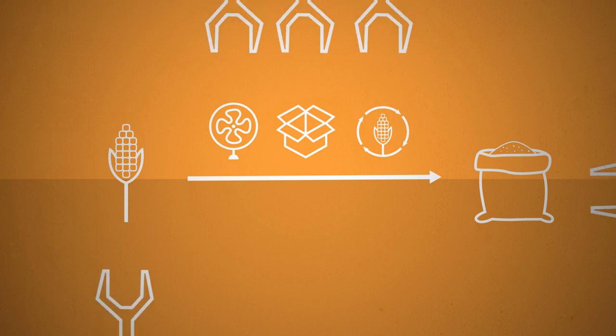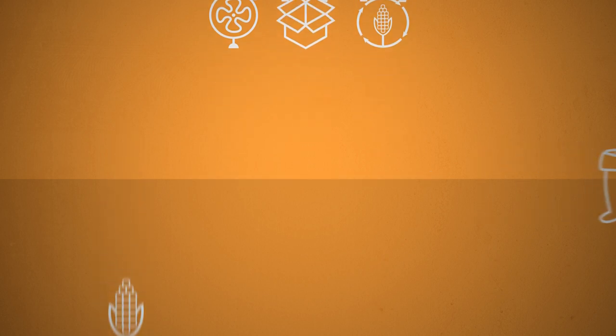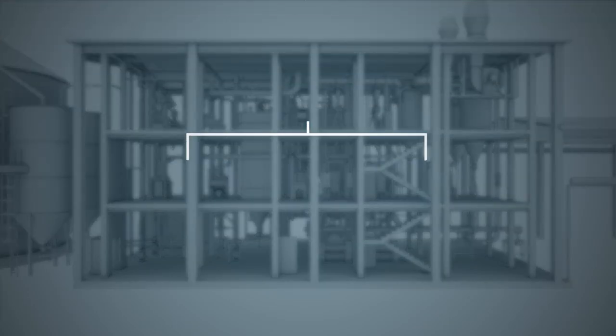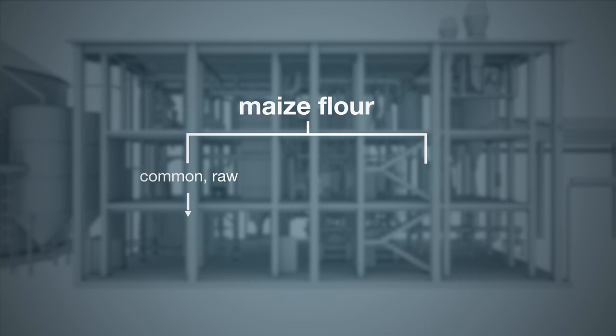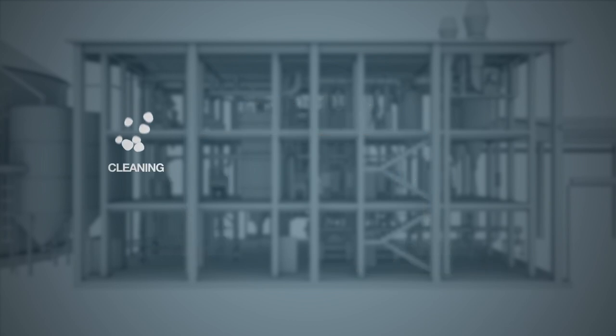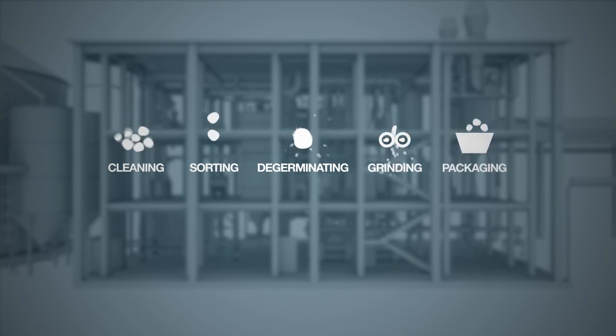Of course, with such large quantities, this is done mechanically. Here's how the process of dry milling of maize works. Generally, there are two types of maize flour: common or raw flour, and the pre-cooked flour used for tortillas and other applications. The raw maize is cleaned in two stages, then sorted visually, degerminated, ground and packaged.